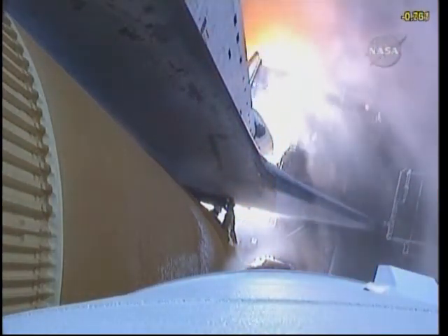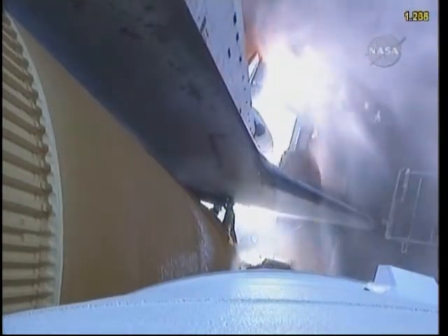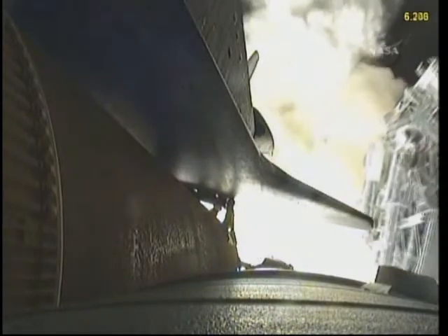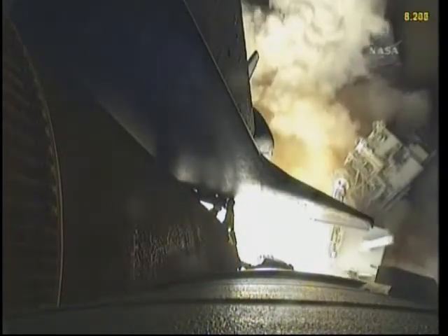2, 1, 2 — booster ignition and liftoff of shuttle Endeavour with NASA's final space station crew compartment that brings a bay window view to our celestial backyard.